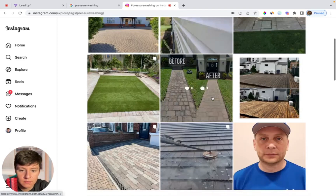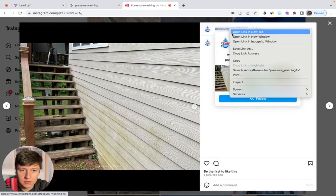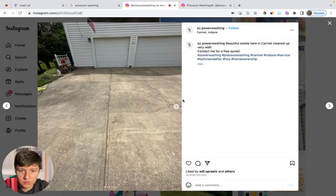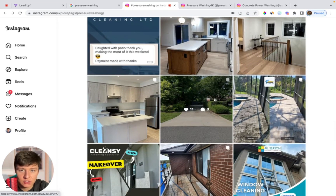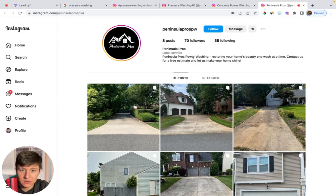Now all I have to do is come in here and I'll see a bunch of pressure washing posts. I'll click on one, open in a new tab, and as you can see here, these guys don't have a website — so this is a potential client I could reach out to. All I would have to do is click on message and reach out to them. Then I could come back, keep scrolling, find another post, open it in a new tab, and again this is another business without a website. I can just message these guys and pitch my services. All I'm looking for is an Instagram post that looks like a pressure washing business.